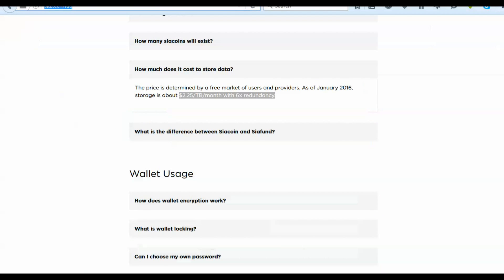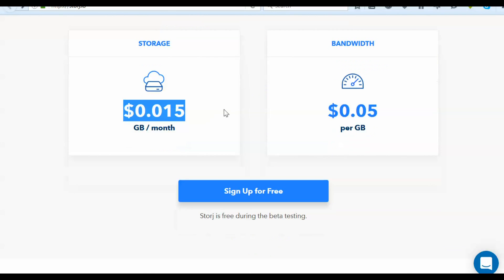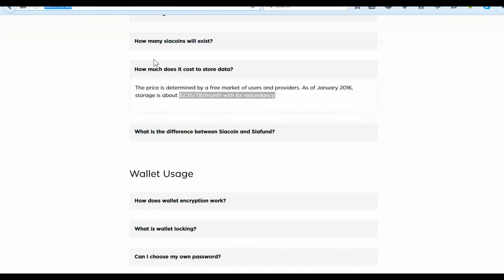Cost to use is a huge difference. We're looking at SiaCoin at $2.25 per terabyte per month, and StorageCoin is looking like $15 per terabyte per month — that's 6.6 times more expensive than Sia. Just to put things into perspective, Amazon's standard option is $30 per terabyte per month. So SiaCoin is very, very cheap according to what they have on their website. It is extremely cheap — chalk it up again for Sia.